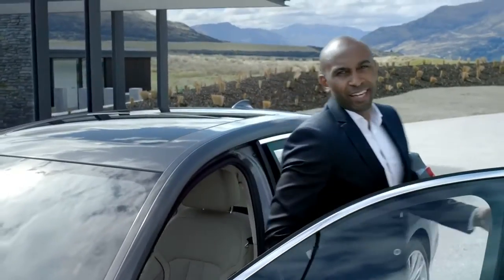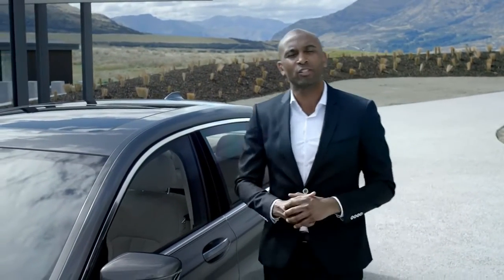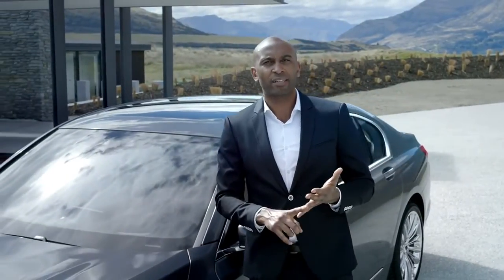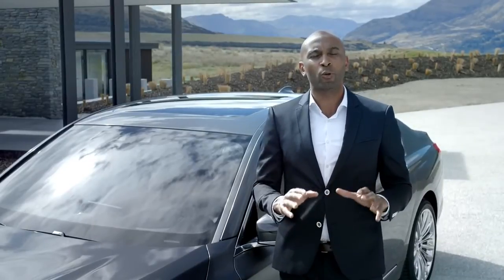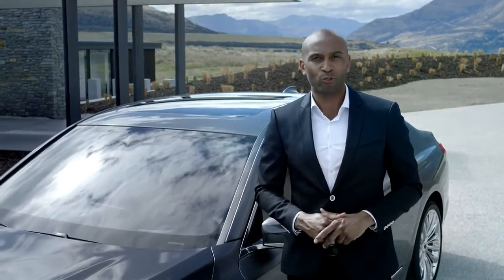The driver of the all-new BMW 7 Series has access to a multitude of Connected Drive services — established ones such as internet access, real-time traffic information and the concierge service, but also new ones like gesture control and remote control parking.